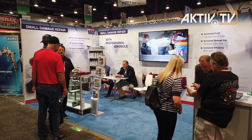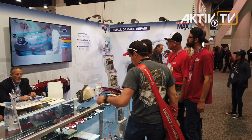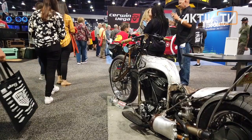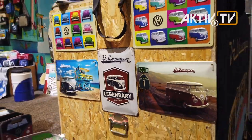Spraymax, a brand of the Peter Kwasny group for example, offers smart spray systems for basic and professional car repairs and shows that you can also be well represented with a smaller booth. Of course, there are many other German and European manufacturers here at this year's SEMA show, which only experts have access to.